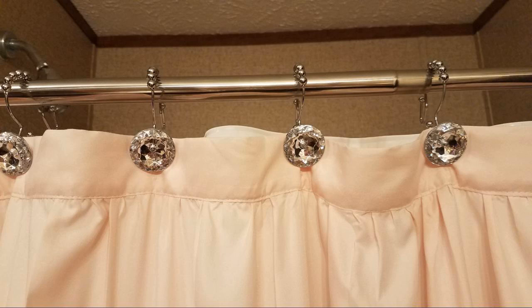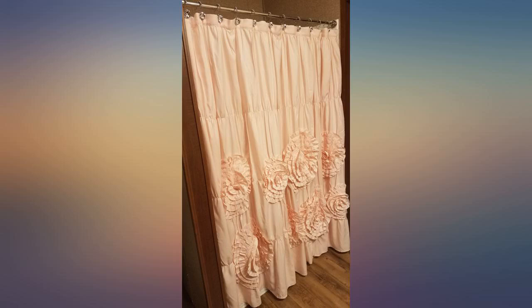Other than the placement of the flowers, the shower curtain is great, but because of that I feel I can only give it 3 stars.